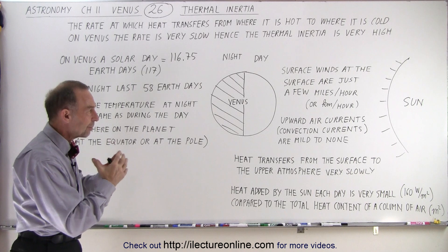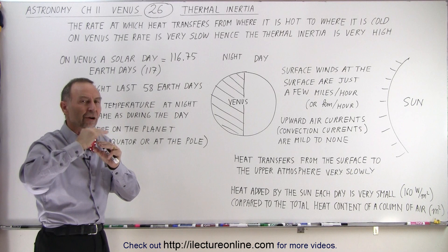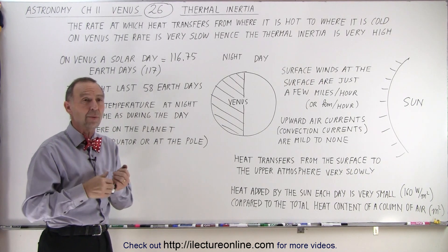The temperature there just doesn't seem to change as you go higher and higher in the atmosphere. Very, very slowly does it change temperature. It doesn't reach what we would consider Earth-like temperatures